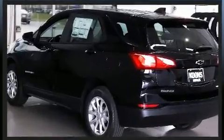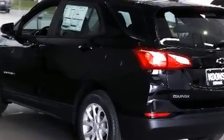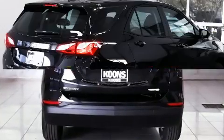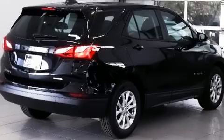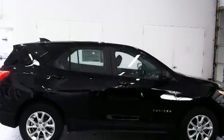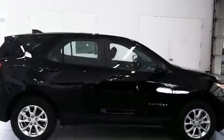It's equipped with tons of terrific amenities, but it won't break your budget. Such as remote keyless entry, front and rear reading lights, a trip computer, an outside temperature display, fully automatic headlights, and one-touch window functionality.